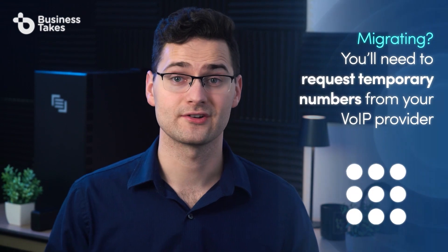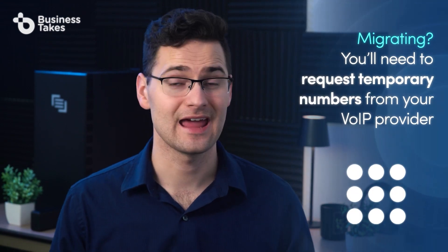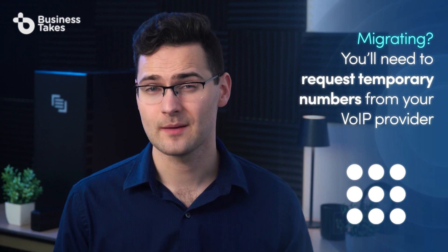While most VoIP providers promise nearly constant uptime and excellent call quality, some providers fail to live up to those promises. Once you narrow your search down to a few providers, take some time to test their customer service. If they're slow in responding, you can probably assume they're not going to get any faster later. But if they're quick and diligent in their responses, that's a good sign they'll be a helpful partner when you need them.